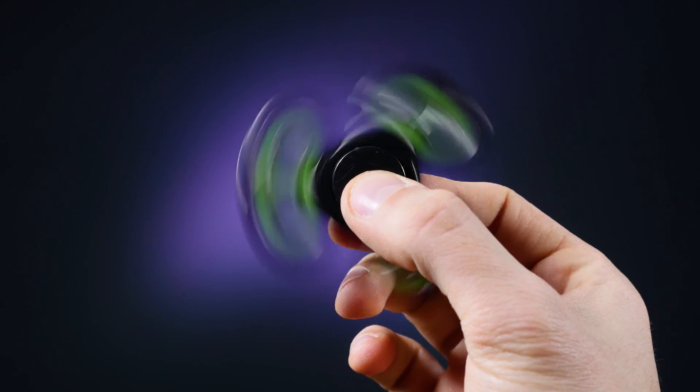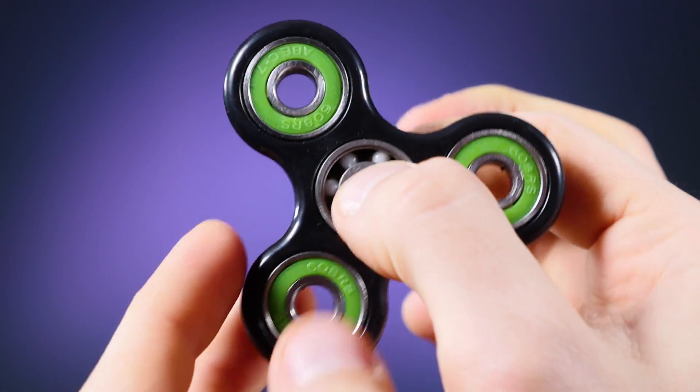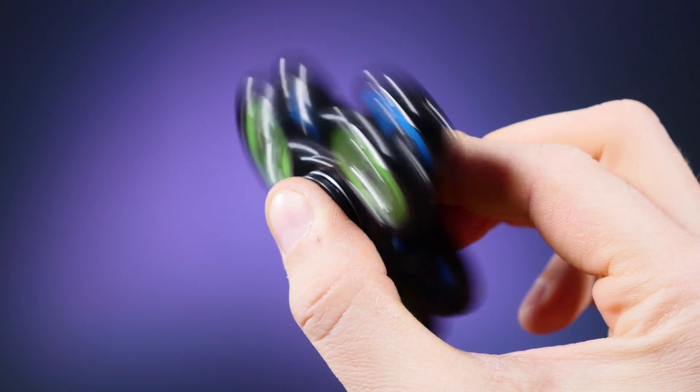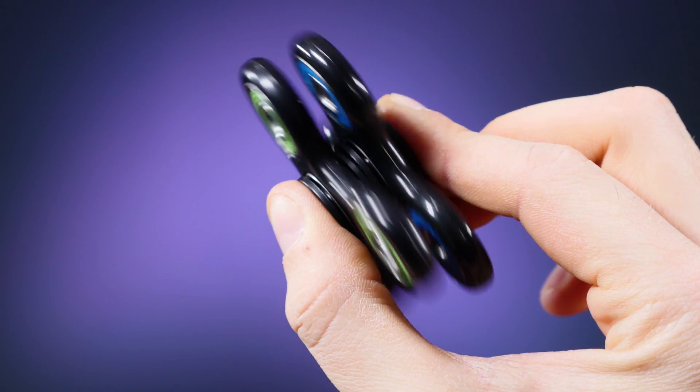Also very trendy right now are those spinners. I've got two of them and the only purpose is to spin it. You can see a bearing inside and bearings on the outside, so you could spin it like this. The fidget cube somehow makes more sense to me, but those spinners — I think they are totally useless. But they are very, very trendy right now.